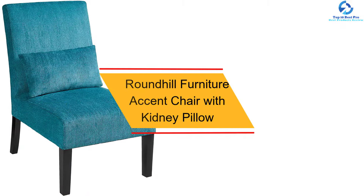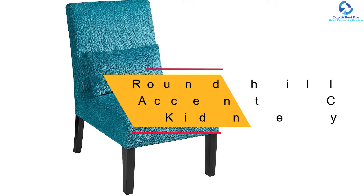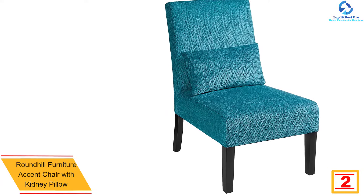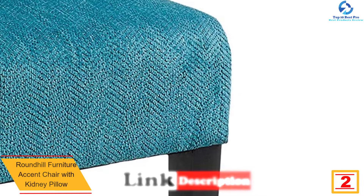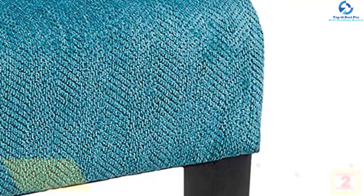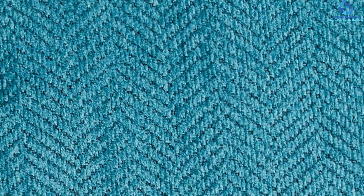At number 2, we have the Roundhill Furniture Accent Chair with Kidney Pillow. This chair brings sunshine to your home with a colorful chenille fabric and printed canvas fabric upholstery, crafted with solid wood legs. The kidney pillow does an excellent job of supporting your lower back for a comfortable seat. The chair is finished in a rich espresso and has approved wearability and durability against AHFA standards. The armless feature is both stylish and casual.